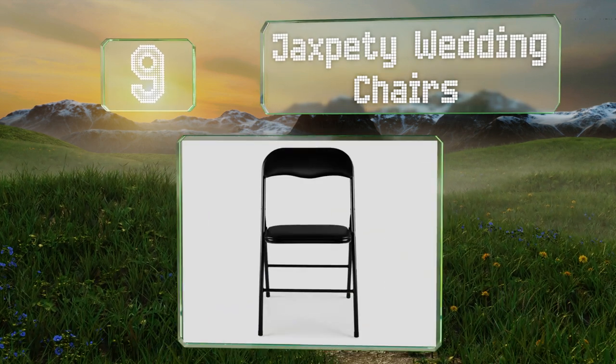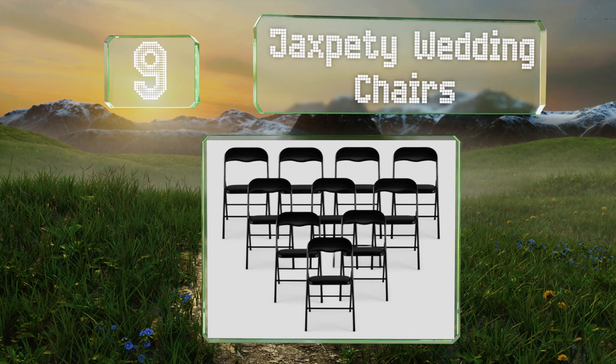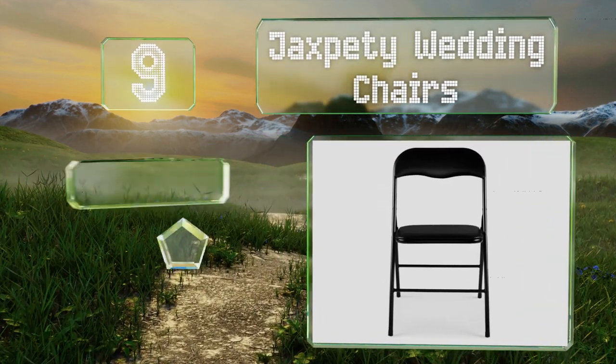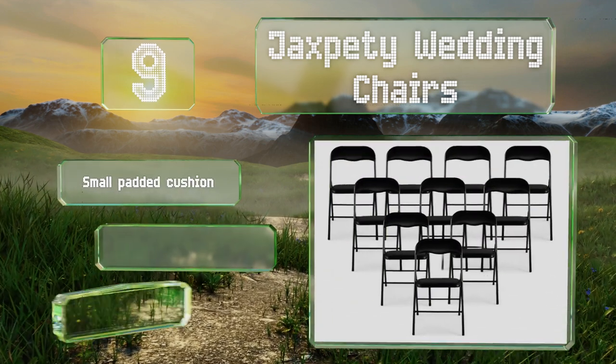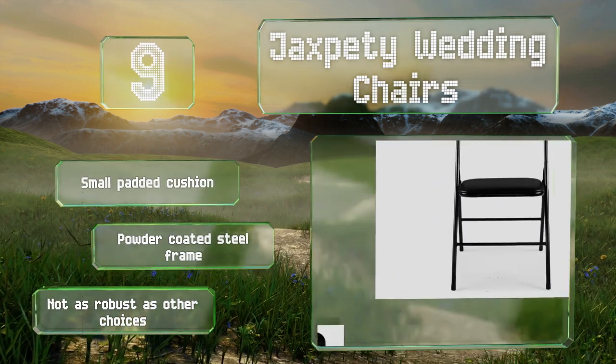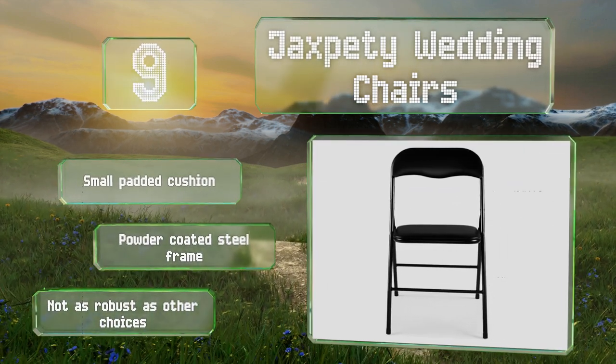At number nine, the Jacks Petty Wedding Chairs are ideal for any event where many seats have to be set up or rearranged quickly and efficiently. You can stack up to 30 of these on a dolly, but they may become uncomfortable with prolonged use. They have a small padded cushion and are made with a powder-coated steel frame, though they're not as robust as other choices.